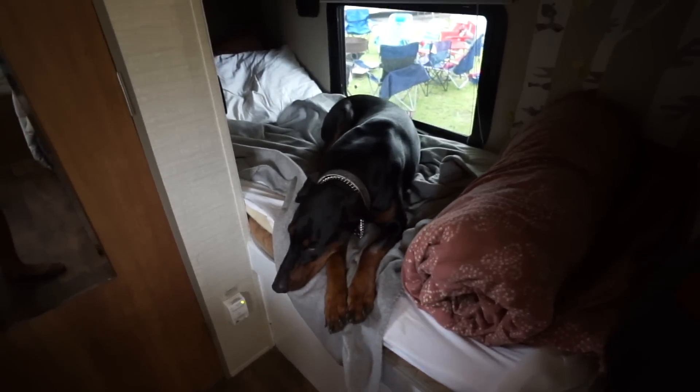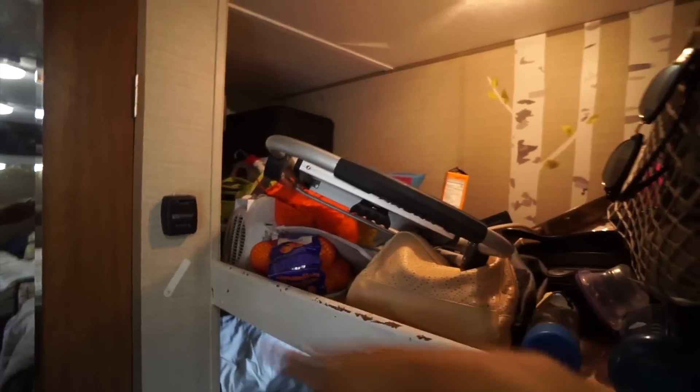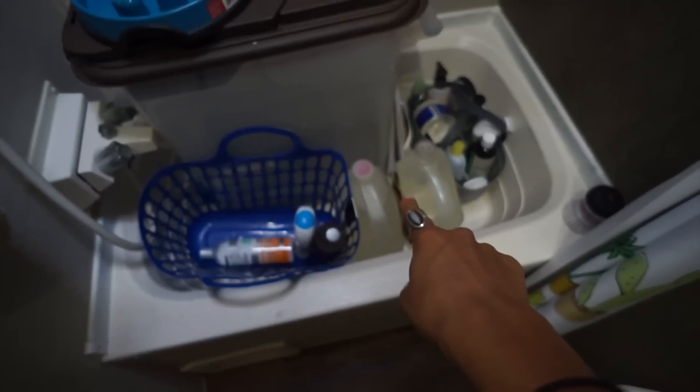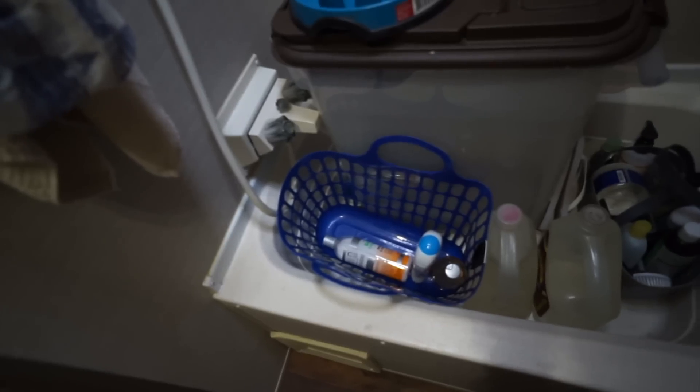I want to show you guys what my camper looks like and the before and after of this mini revamp. Banks has taken a liking to staying in this bunk — this area is completely disorganized and that's my next project. I did clean the bathroom today though. We've never used this shower for anything other than storage — Banks's food, extra water jugs, my shower caddy. I swept all the floors and everything.